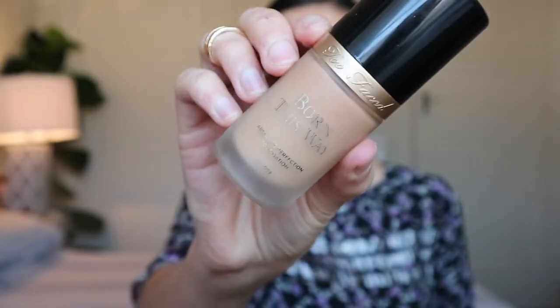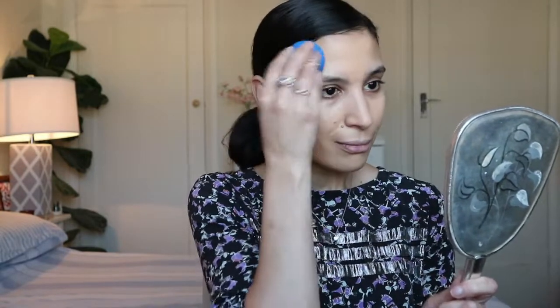The foundation of choice today is the Born This Way by Too Faced in the shade Natural Beige. I love this foundation so much — it gives such a radiant, skin-like finish but is still very full coverage, and you don't feel it at all on the skin. It doesn't look cakey or masky, it just looks beautiful. It's also a buildable coverage foundation, so you can go light, medium, or full. Look at this radiance — so luminous, so glowy, so healthy and natural.